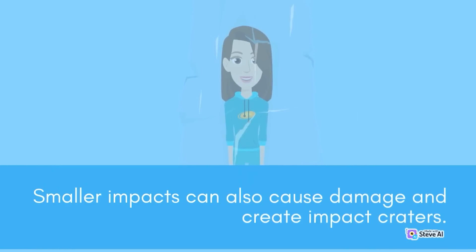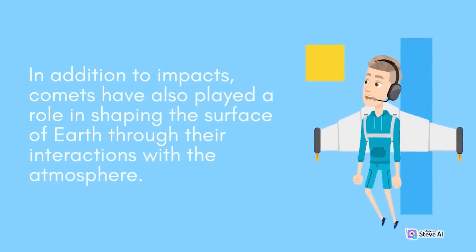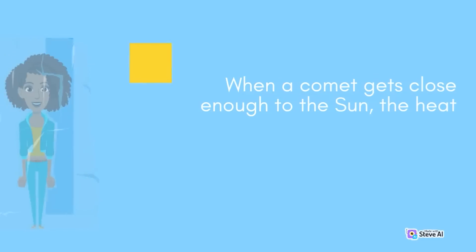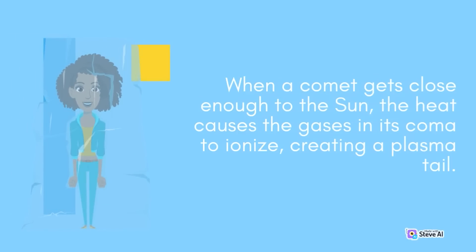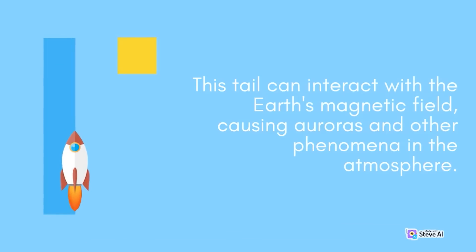Smaller impacts can also cause damage and create impact craters. In addition to impacts, comets have also played a role in shaping the surface of Earth through their interactions with the atmosphere. When a comet gets close enough to the sun, the heat causes the gases in its coma to ionize, creating a plasma tail. This tail can interact with the Earth's magnetic field, causing auroras and other phenomena in the atmosphere.